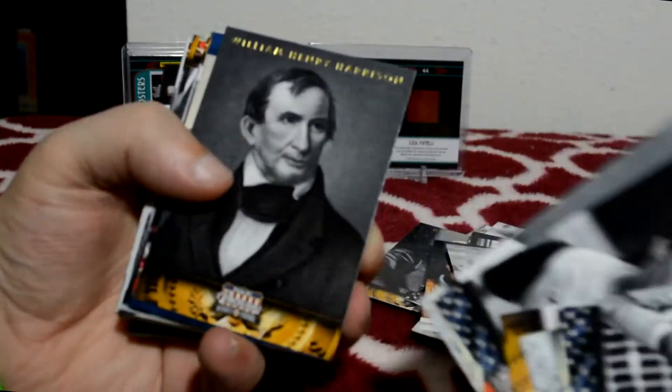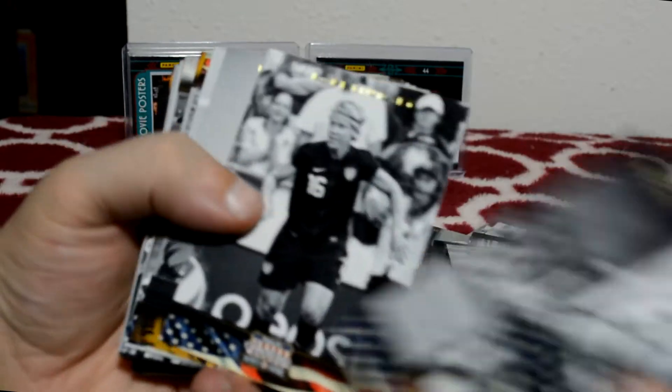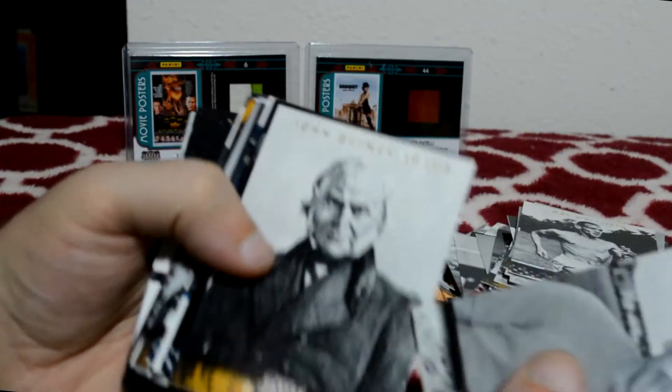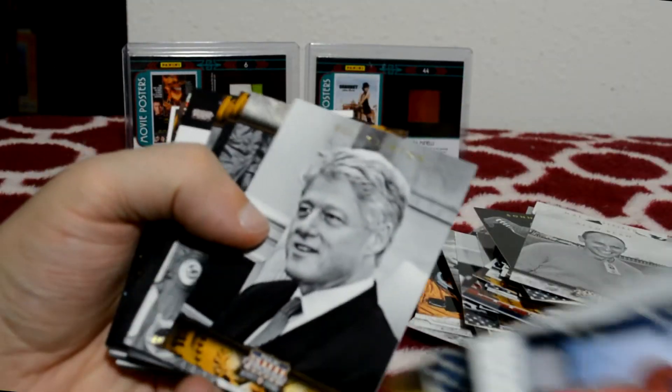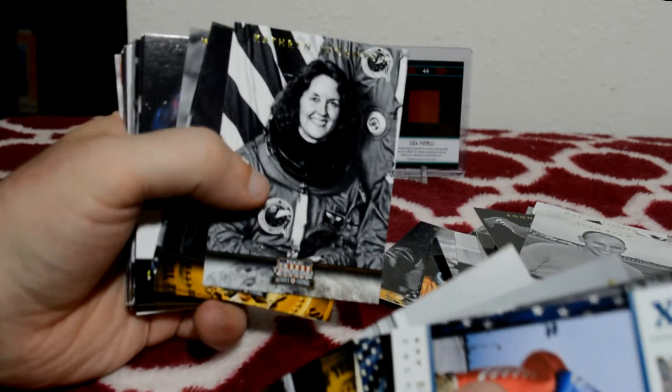There are a lot of soccer players for some reason, and some presidents. They're all pretty cool cards. I'd like to see some variations or some numbered cards, but in hobby you would get some numbered cards — just not in retail. In retail you just get a hit.